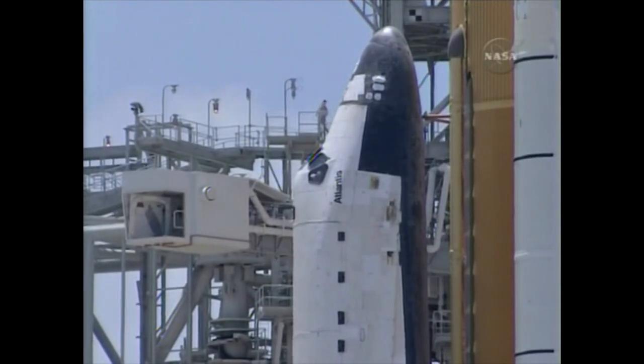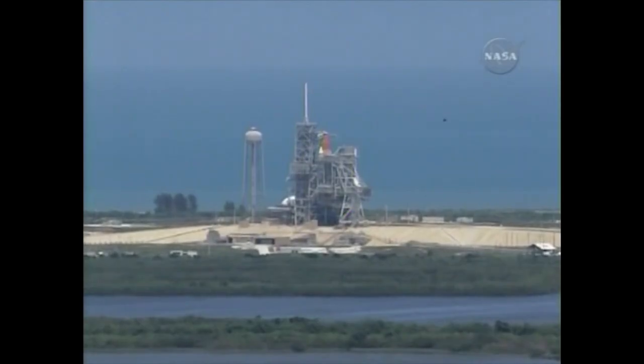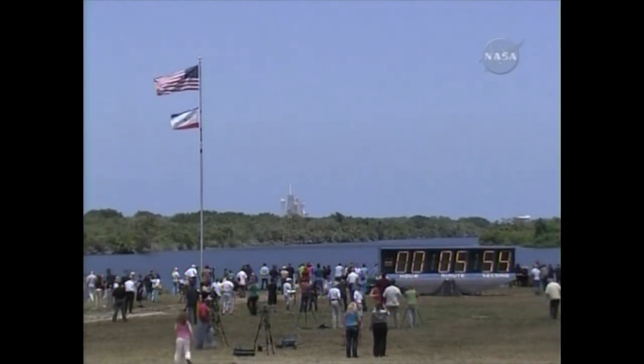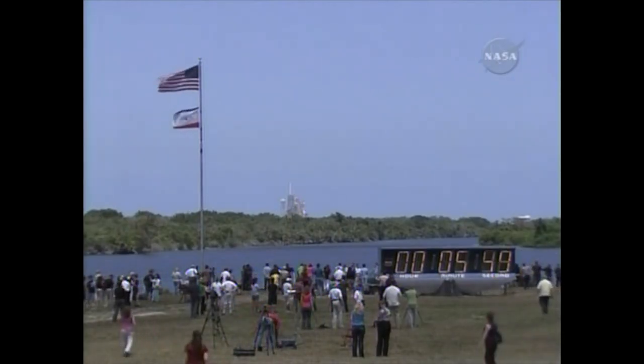Next, the pilot will perform the auxiliary power unit pre-start. CRPS, OTC, start APU display recorders. CRPS, recorders are running. PLT, perform APU pre-start. APU pre-start inward. The next major milestone will be at T-minus five minutes when the orbiter's auxiliary power units will be started. ATC, PLT, APU pre-start complete.